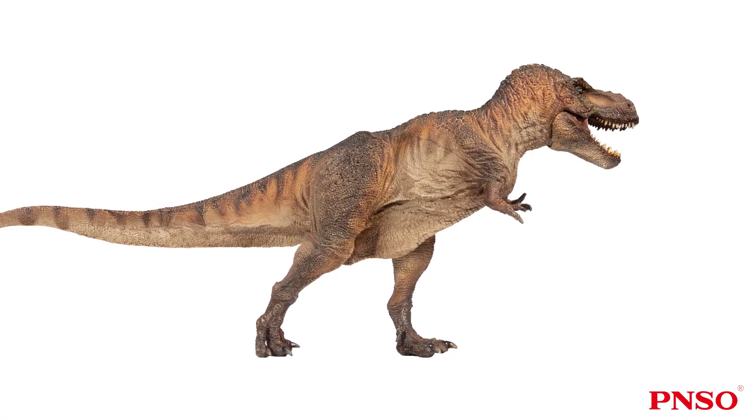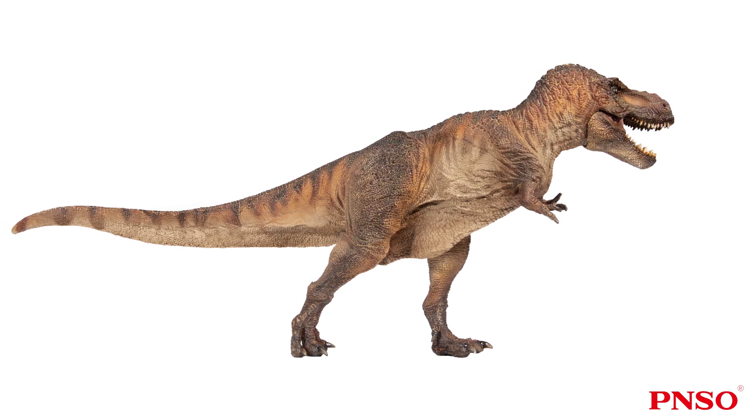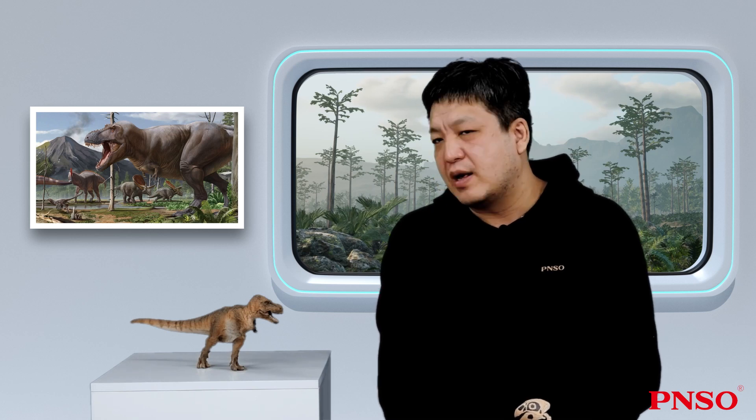The Tyrannosaurus rex is the most familiar and most widely known dinosaur. Generally speaking, our first impression of dinosaurs is that they had a big head, walked on two legs, had sharp claws on their feet, short arms, and a long tail. But since the discovery of the Tyrannosaurus rex, we have learned a lot more about this species over the years.